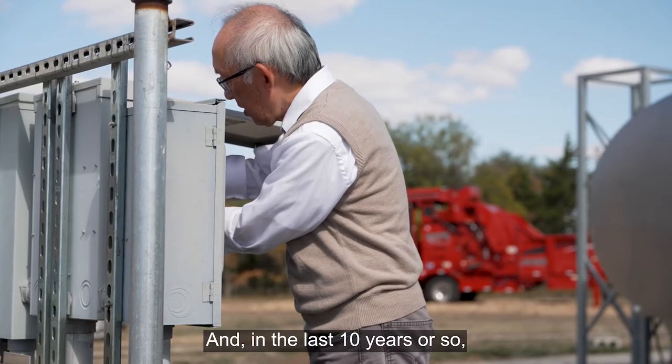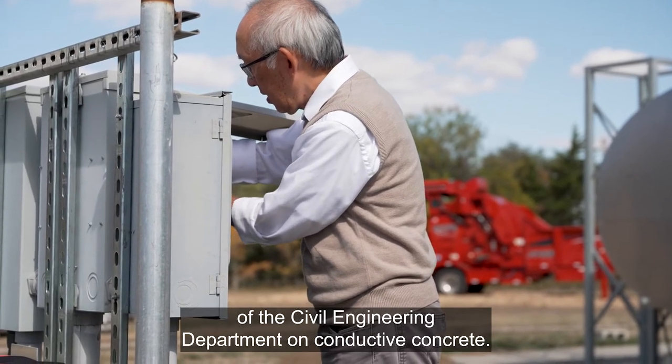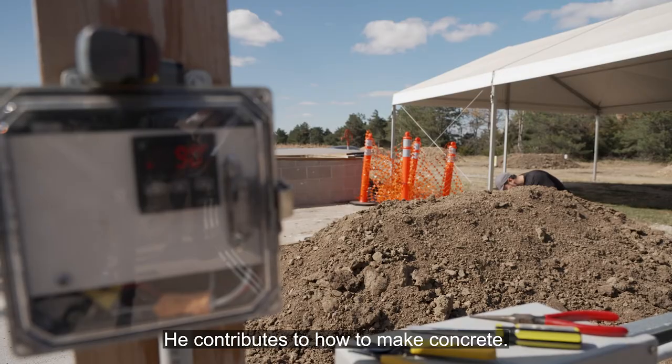My research area is in wireless communication and signal processing, in particular fiber optic communications. In the last 10 years or so, I've been collaborating with Professor Chris Tuan of the Civil Engineering Department on conductive concrete. I contribute to the electrical side of this problem, and he's a civil engineer — he contributes to how to make concrete.